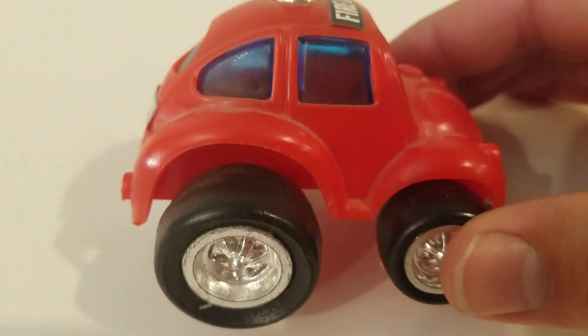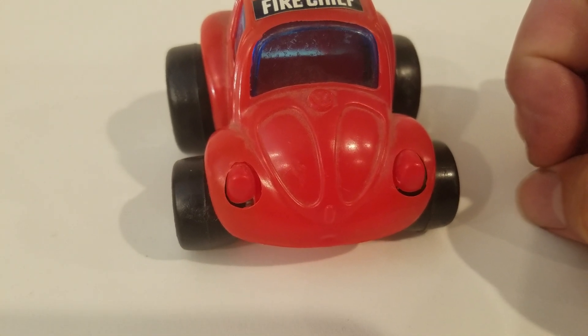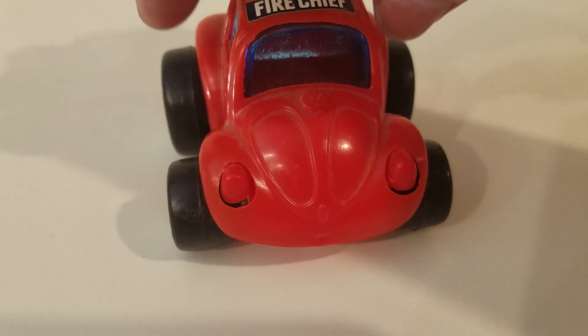Chrome wheels, big tires. Look at those big tires. You need an 1835 to run this puppy.